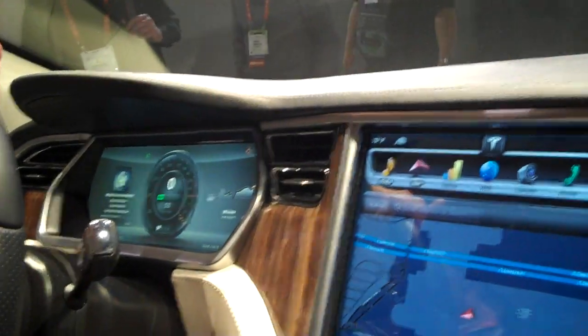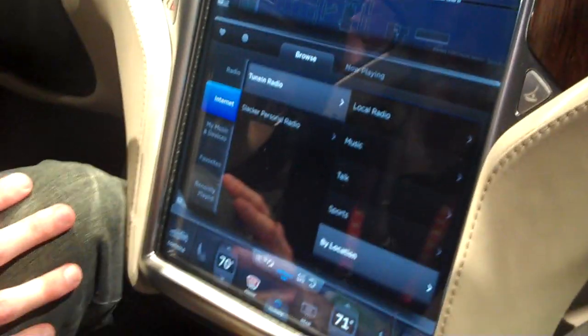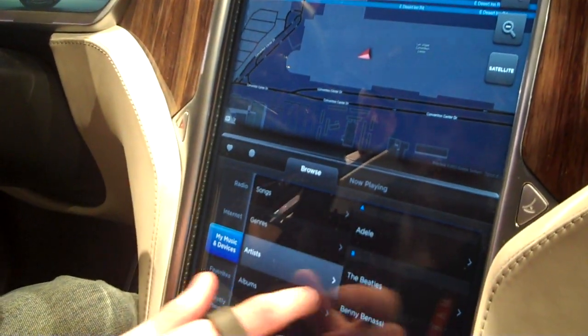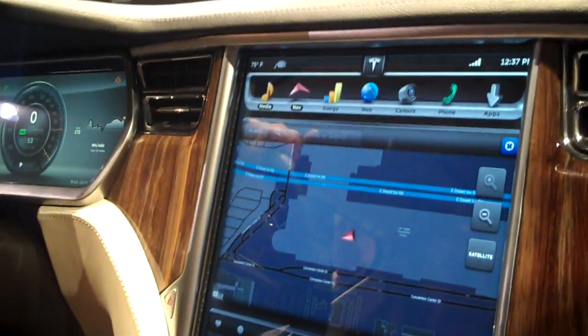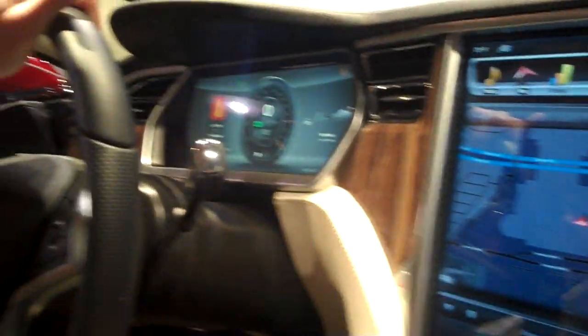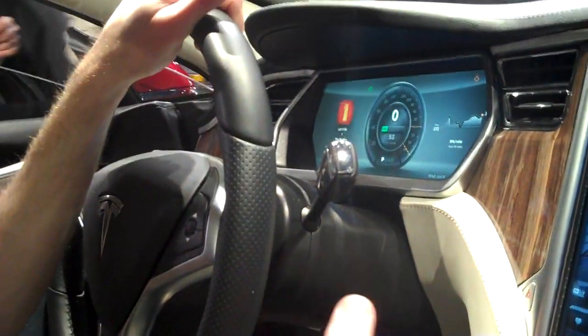Why does it say Signature on this? That's the higher end. You've got all your media players, so you can come in here and stream the Beatles. Can I talk to this too? Sure, it's voice command. You can say things like, set temperature 72 degrees, play Coldplay.